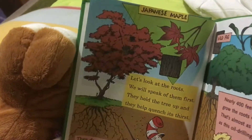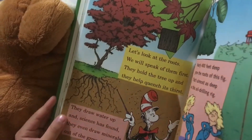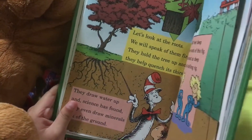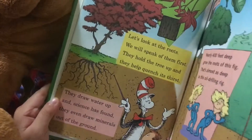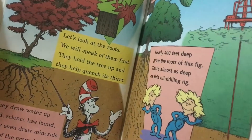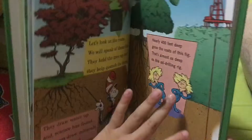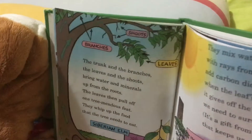Let's look at the roots — we will speak of them first. They hold the tree up and they quench its thirst. They draw water up, and science has found the roots spread out on the ground, nearly 400 feet deep through the roots of this thing — that's almost as deep as a drilling rig.